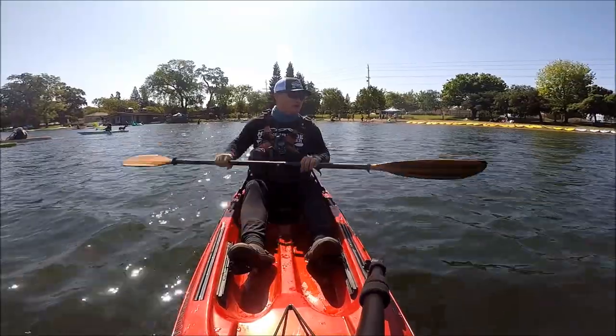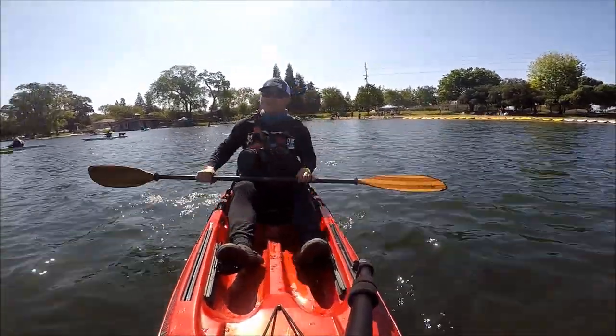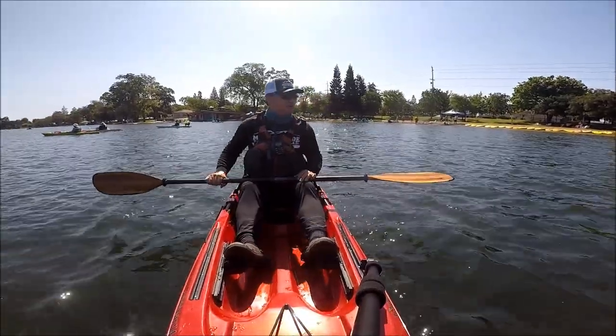Hey guys, thank you for tuning in to Moomwa Tours. Today is a Paddle Fest — this is the 7th annual Paddle Fest at Lodai Lake.